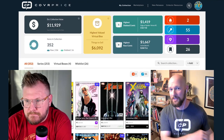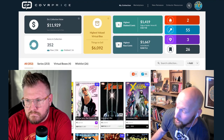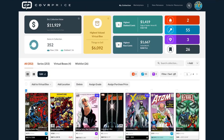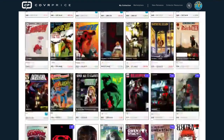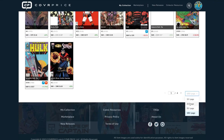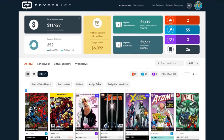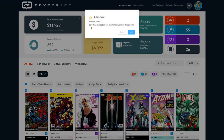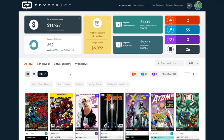This Edit button is going to change everything. In the past it was a hassle adding and removing comics. When you hit Edit, you get options: add to a virtual box, add location, delete, assign grade, assign purchase price. Gone are the days of going into each individual comic. I can literally say 100 comics per page, click the checkbox to select all, and delete everything on this page. I'm not going to do it — there's a collective gasp out there.